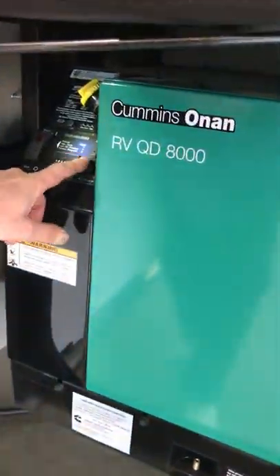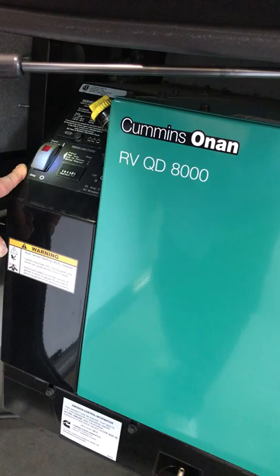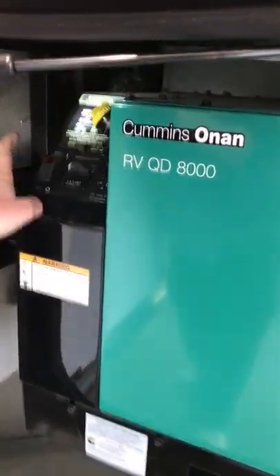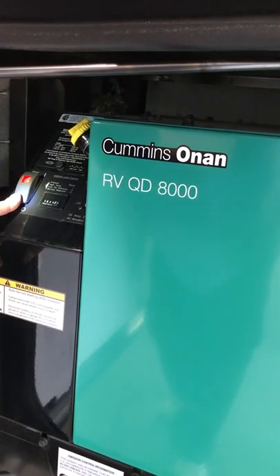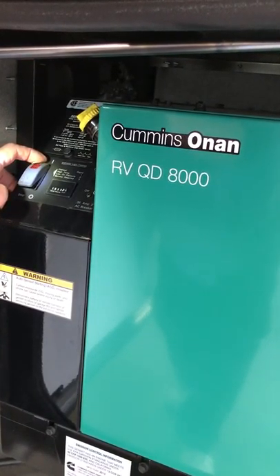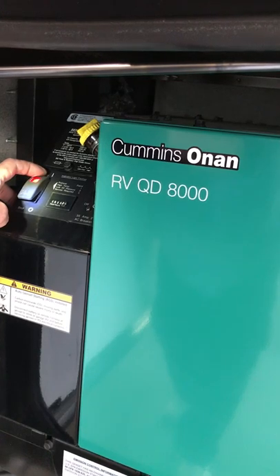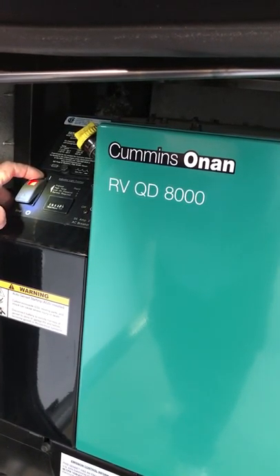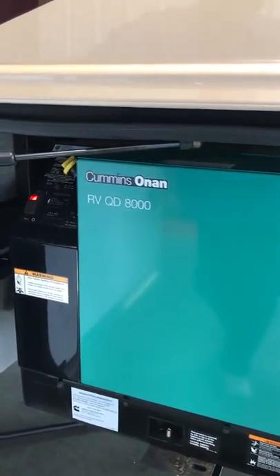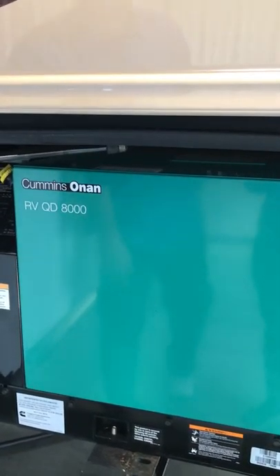Here's your main output breaker for the generator — if it's running and you're not getting power inside, check that breaker. Your hour meter is down here along with the start/stop switch from outside; you also have one inside. Yellow is engine oil, the other is coolant. If it's been a while since you started it, hold that stop button to prime it, then fire it up. The colder it is, the longer it'll take to go through its glow plug process.